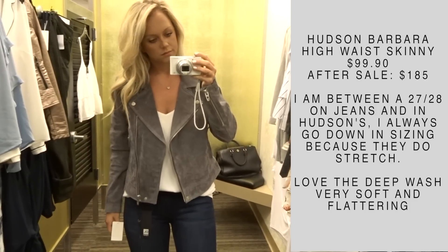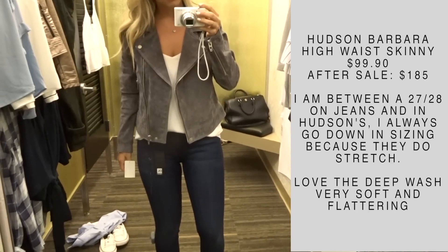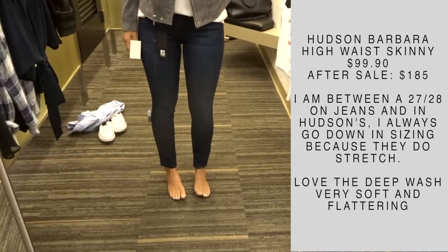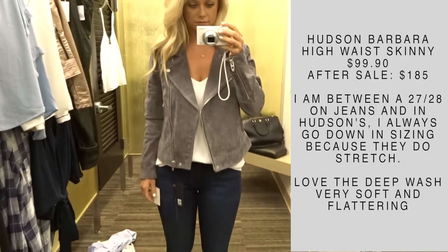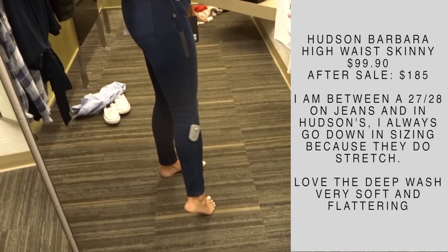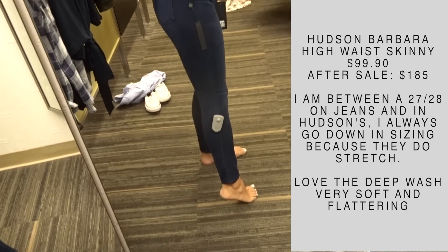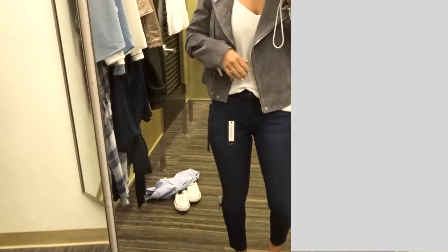I also got these jeans — I actually tried these on in the last video but didn't talk about them. These are the Hudson Barbara high waist skinnies. I love the deep wash and they're very, very comfortable. They look a little bit tight on me right now but I do think that Hudson jeans stretch out. I'm usually between a 27 and a 28 and I ended up going with the 27. I like the ankle cut of them and I like that it's not a raw hem.